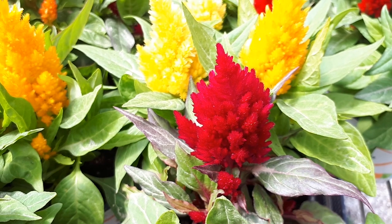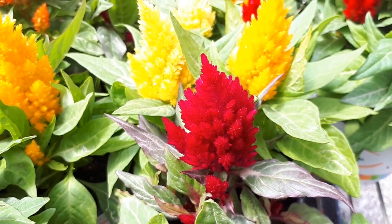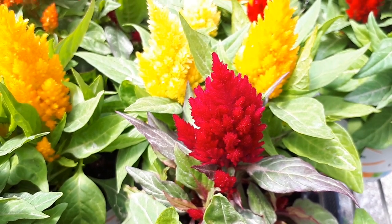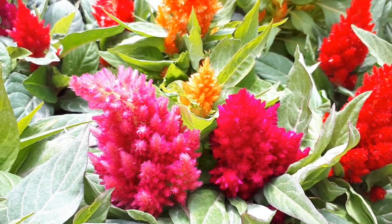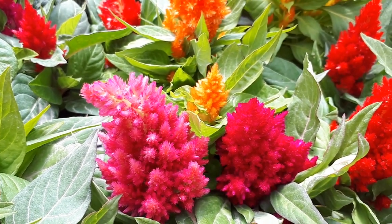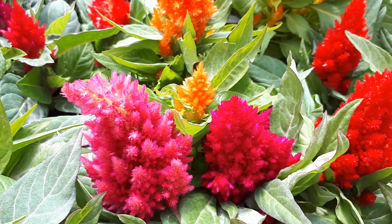The leaves are edible and the color can be green, red, purple, or more than one color. It can also be used as a cut flower. Because of the beautiful flowers, the flowers can arrive in a variety of colors: pink, purple, red, yellow, orange, or magenta. It can be more than one color, but it's rare.